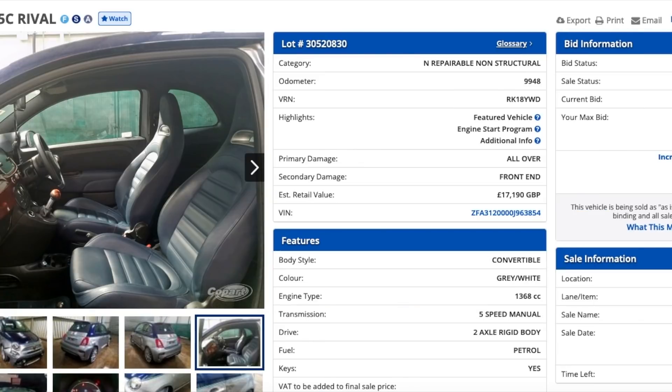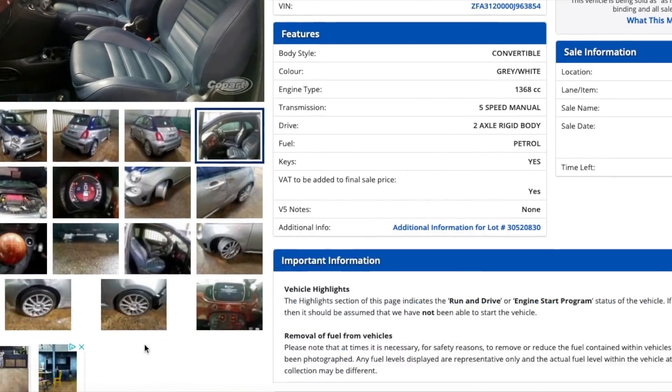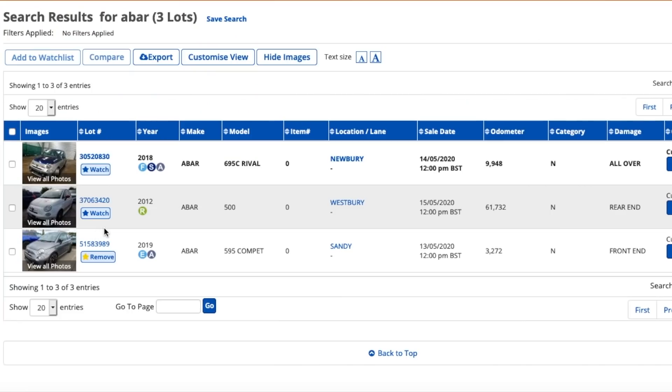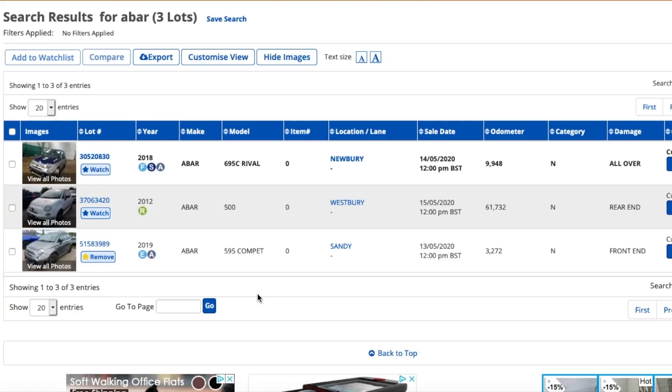It's a pure sale, so no reserve - whatever it gets bid at, that's what it sells for. I suspect this is going to go for a lot of money. It's currently only £2,500 and it's on in four days' time on Thursday May the 14th. I'm off on Thursday so I'm hoping I'll be able to watch this auction. If you want a Fiat 500 and you're not bothered about an Abarth, have a look at my previous video on the 300-pounder where you can see how to get a mega cheap car.